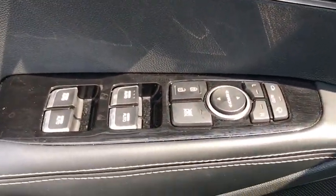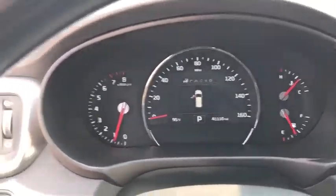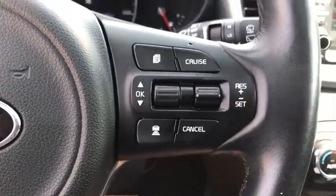Rear window defroster, security system, electronic stability control, CD player, heated steering wheel, power windows, fog lights, heated front seats, power moonroof, brake assist.